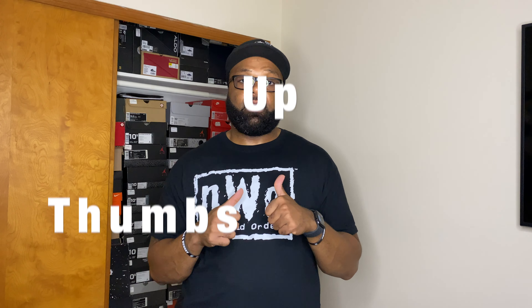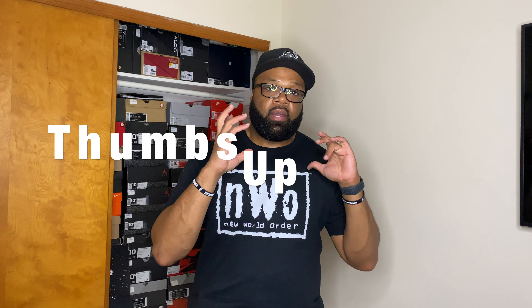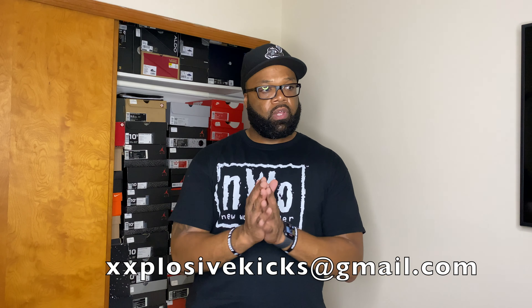I may get them, I may sell them — I don't know, we'll see. But that's it. If you enjoyed the video, definitely hit that thumbs up. Make sure you like, subscribe, and follow my Instagram page. I've also added my Explosive Kicks Gmail to the description of the page, so for business inquiries, collabs, or anything like that, just hit me up and we'll talk. That's it — stand by for photos. Explosive Kicks out, I'll hug y'all in the next video, peace out!